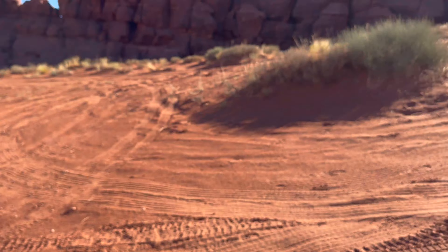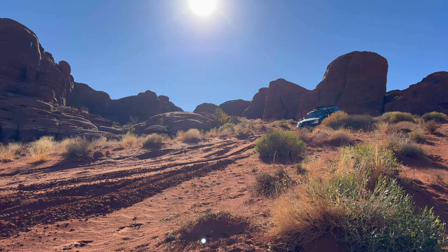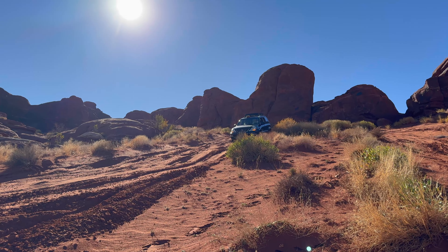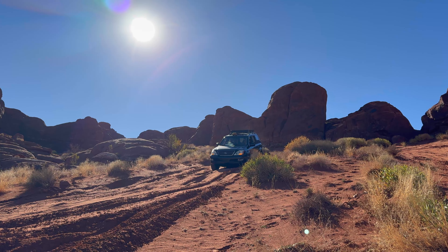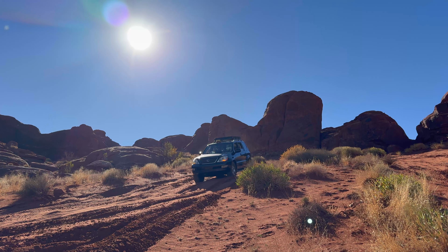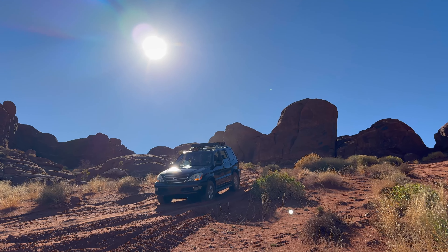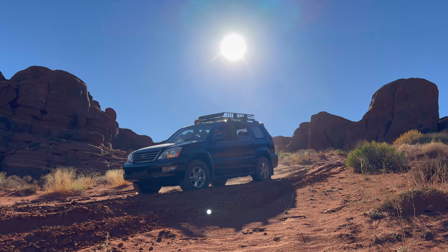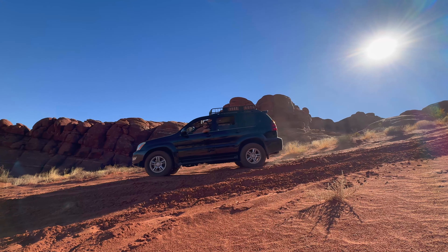That was terrifying for me to watch, but I'm happy he did it. Making that turn right there was a little stressful, but once you get it aimed straight down it did amazing. I turned on the downhill assist control, but it never engaged because I was going quite slow. The sand really helped to slow down the vehicle — it just cruised down. No problem at all. Too easy. Too good.